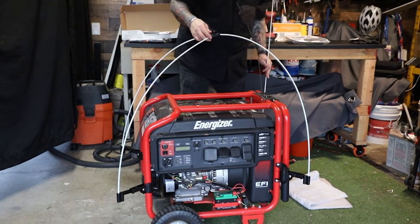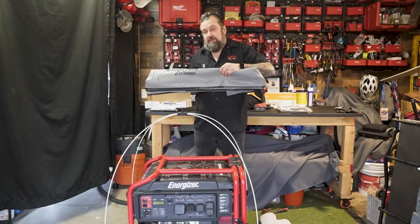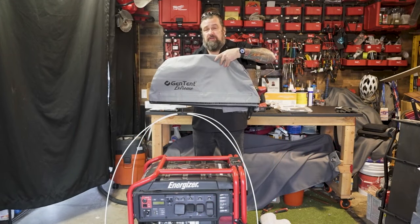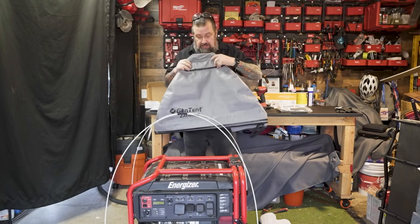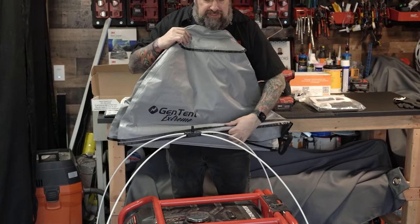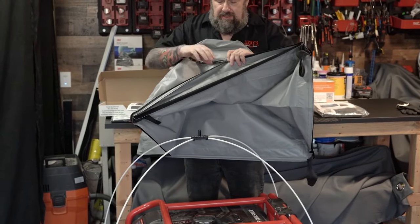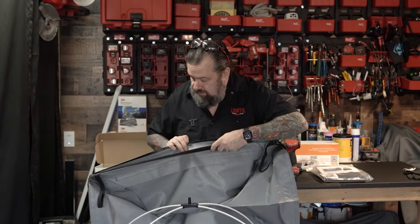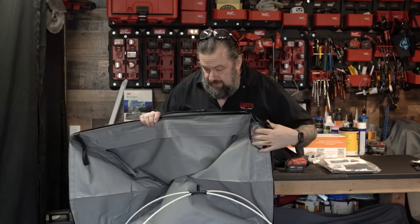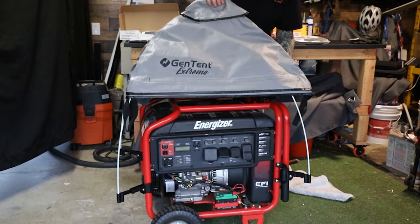Next up, we put the tent on. We got the tent cover here, with a few more accessories to put on after this. How you orient this: the front is right where the controls are — that's where we're going to fill from. Now we can see how the cover goes and slide this over the top.